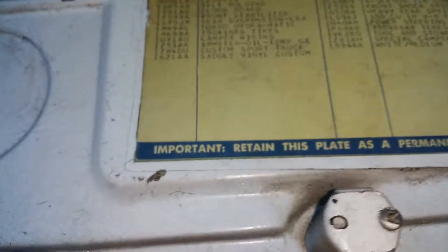It's two-wheel drive, obviously. And this is actually an 8-lug deal. It had the full camper edition.